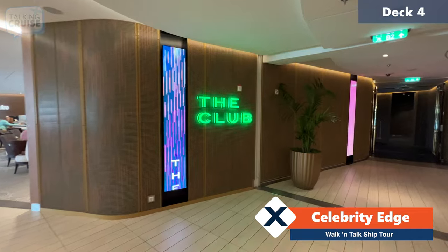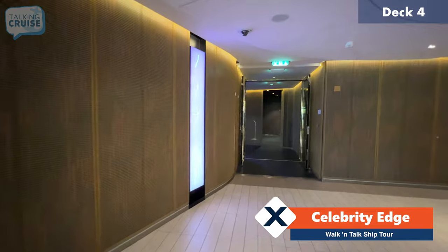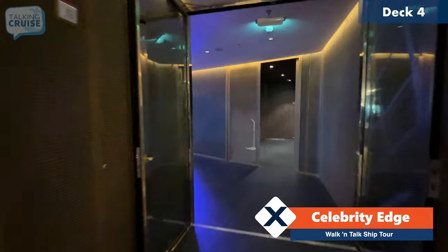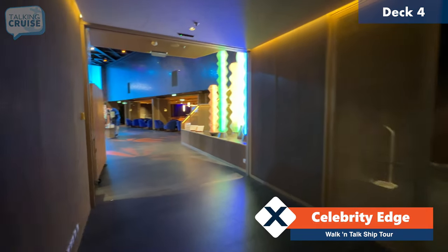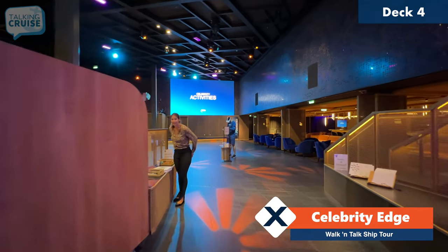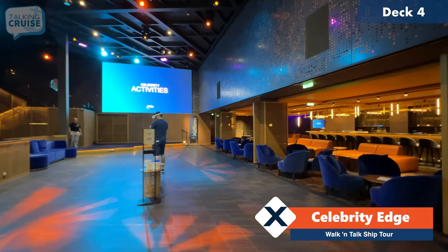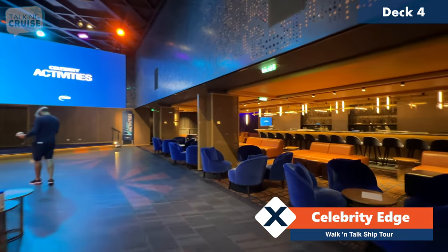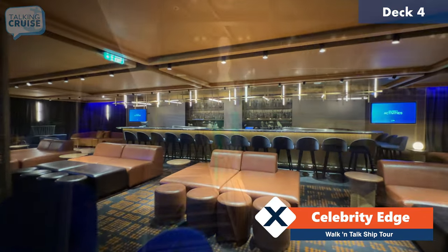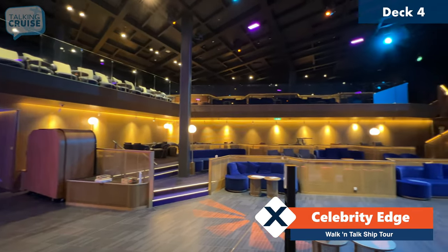Over here we have the Club, which is the nightclub on board the ship but also used for several other activities throughout the voyage. It's a nice open space — you can see they're getting ready for an activity in the Club. No venue would be complete without its own bar, and there's a rather large one over here. This is a two-level lounge with great sight lines when there are shows and performances.